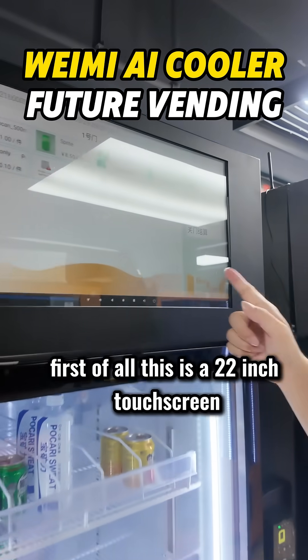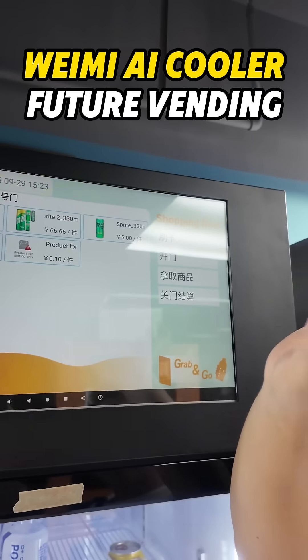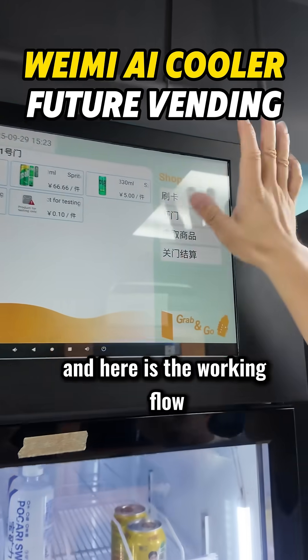First of all, this is a 22-inch touchscreen. It displays the product, the pricing, the pictures, and the name. And here is the working flow.